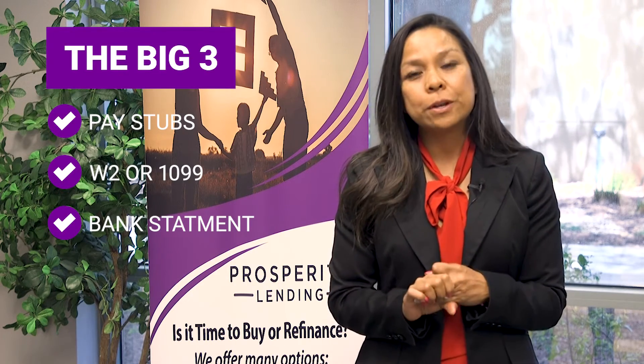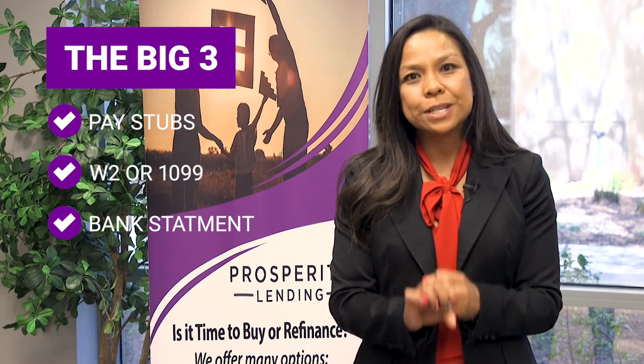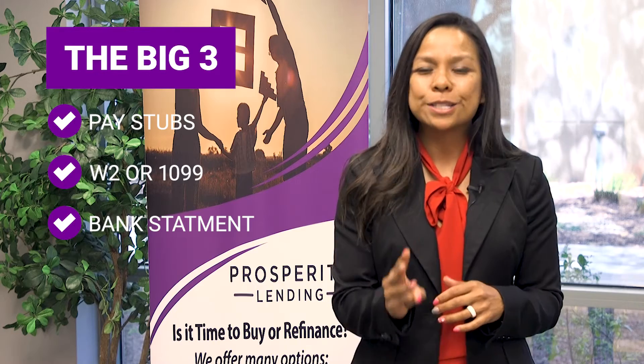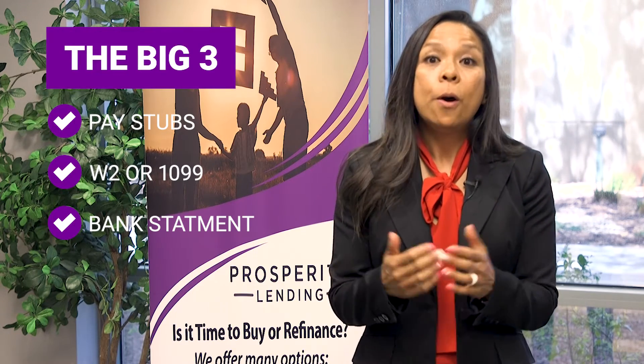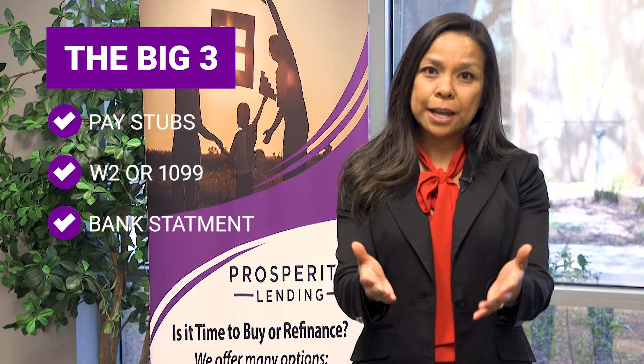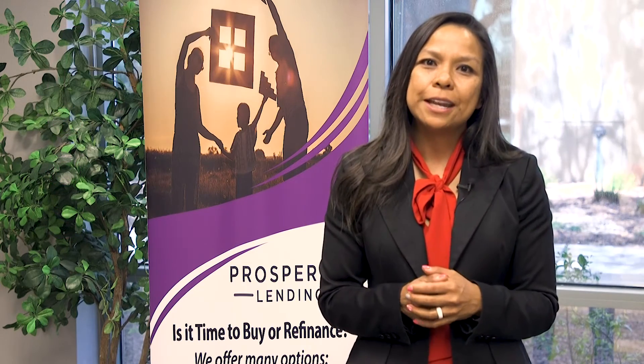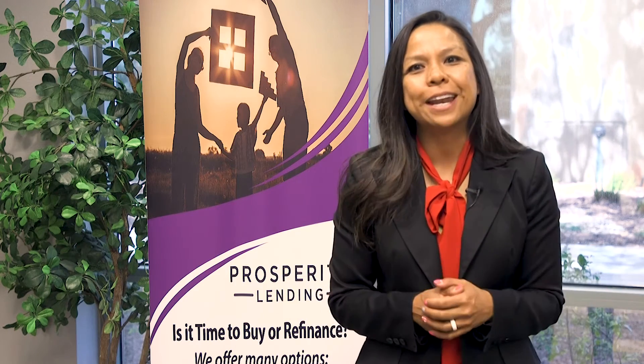And number three is going to be two months of their most recent complete pages of their bank statements. So the big three is what we look for when we ask for documents for a client. Hopefully this will help you prepare your clients for our pre-approval. Please feel free to reach out to one of your Prosperity Lending loan officers if you have any pre-approvals that you need done or any questions about financing. Hope you have an amazing and productive week.